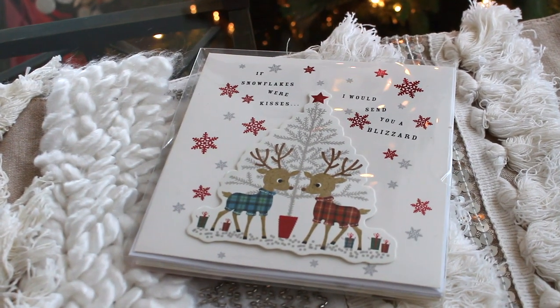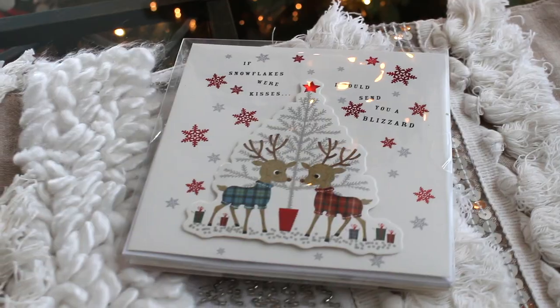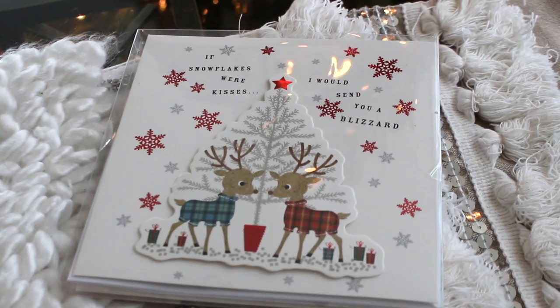Next I found this really cute Christmas card set — it says 3 handcrafted cards. I actually thought this was only 2 because I saw front to back, but I guess this is 3. This was $1.25 for 3 cards, which was great. Babe, if you're watching this, you're getting this card for Christmas! I just thought it was so cute — it says 'If snowflakes were kisses, I would send you a blizzard.' 3 cards for $1.25 — you can't even buy 1 card for that price anymore. The dollar store is great for cards.